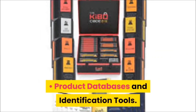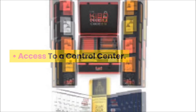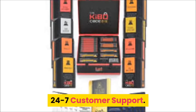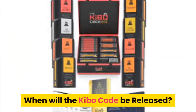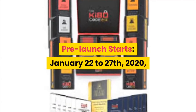In this course, students will receive comprehensive and detailed training, a cutting-edge software, proven storefront and product pages, product databases and identification tools, access to a control center, one-on-one coaching, 24/7 customer support, access to a private community, and a whole lot more.